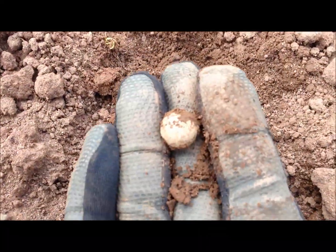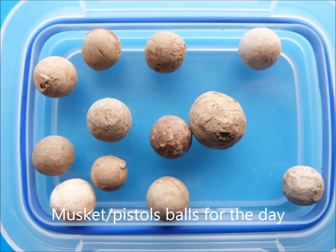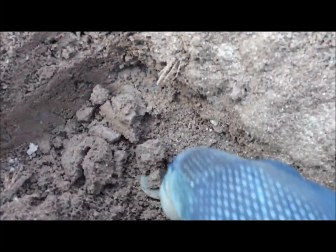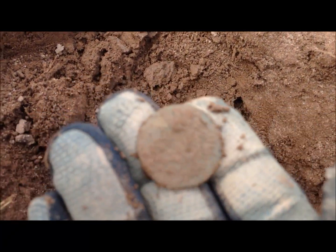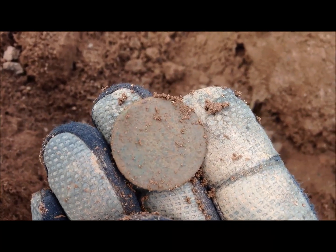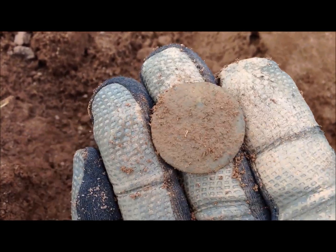I've lost count now — is that 10 or 11? I can't remember. Got another coin, it's only about 5 inches down. Looks like a crusty old Georgian — that would be a half penny, from somewhere around the mid half of the 1700s I would have thought.